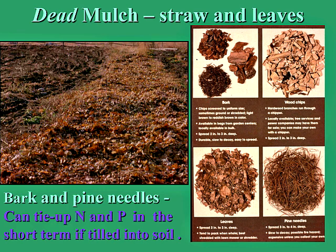Bark, pine needles, straw, and brown dry leaves don't seem to immobilize or tie up nitrogen and phosphorus so much if left on the surface. It's only when they're integrated down into the rhizosphere zone — where the soil food web is doing its work — that they are taken up by soil microorganisms and nitrogen and phosphorus becomes tied up as the microorganisms try to break them down.